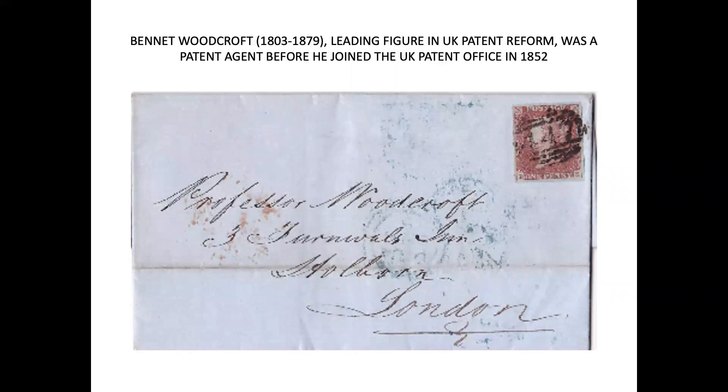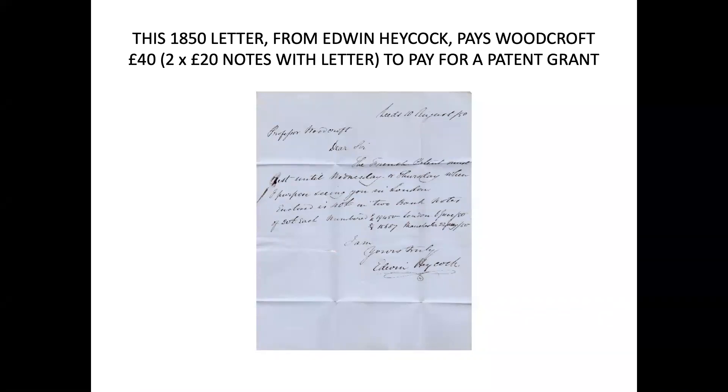Next we have Bennett Woodcroft, a leading figure in UK patent reform. He was a patent agent before he joined the UK patent office in 1852, but he didn't try to run both jobs simultaneously. Here is a letter addressed to him as Professor Woodcroft when he was a patent agent. And here's another example: an 1850 letter from Edwin Haycock paying Woodcroft £40 — two £20 notes enclosed in the letter — to pay for a patent grant. So Woodcroft had succeeded in getting a patent for Edwin Haycock, but it required a further payment of £40. The letter says: 'Dear Sir, I propose seeing you in London. Enclosed is £40 in two banknotes, £20 each, with their numbers given. I am yours truly, Edwin Haycock.'